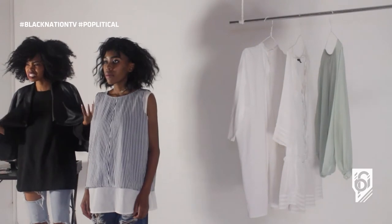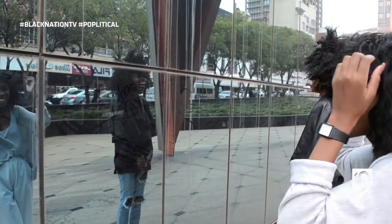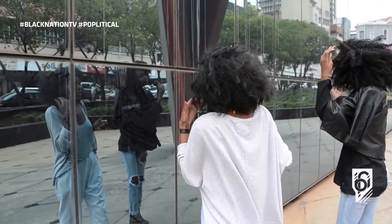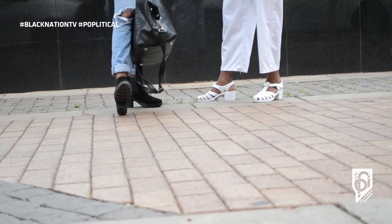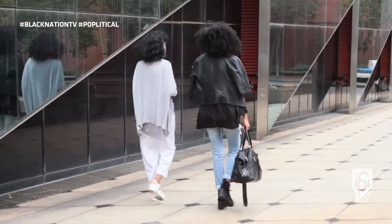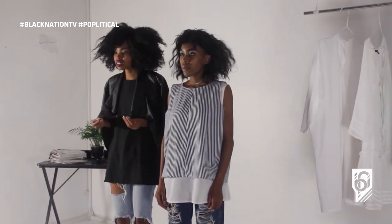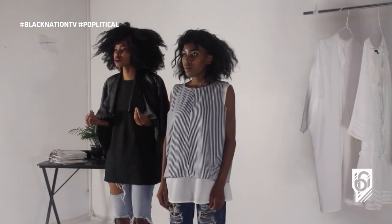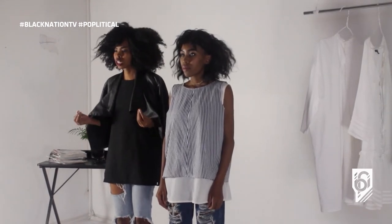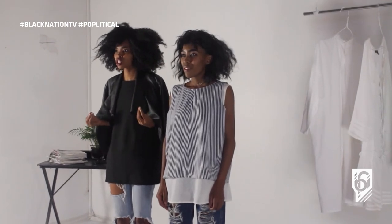It reflects your roughness and the edginess of the city. Finishing it off with the strap heels, also balancing out the top with the linear lines. So this is the outfit of the day, inspired by Diamond Building, known as Eleven Diagonal Building, right here in Johannesburg. This is South Africa. This is Black Nation TV. This is Prime Obsession.